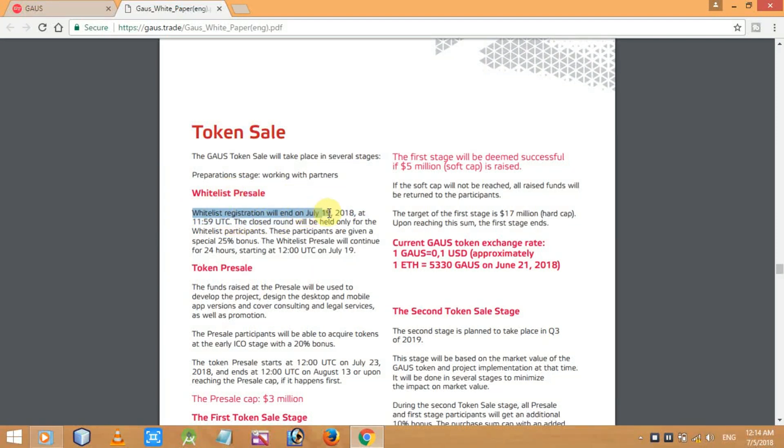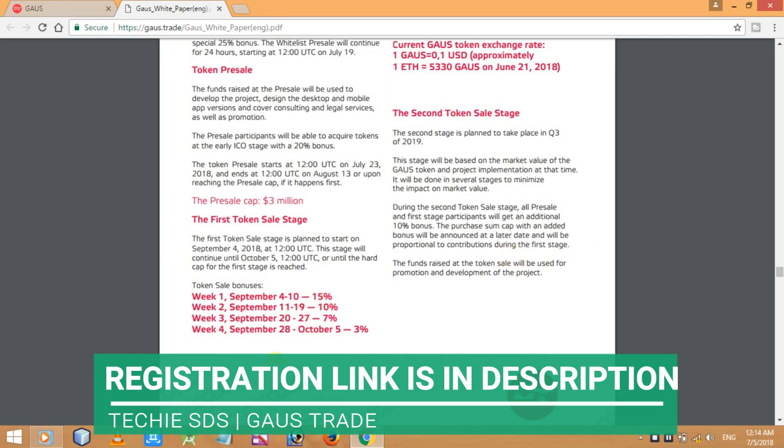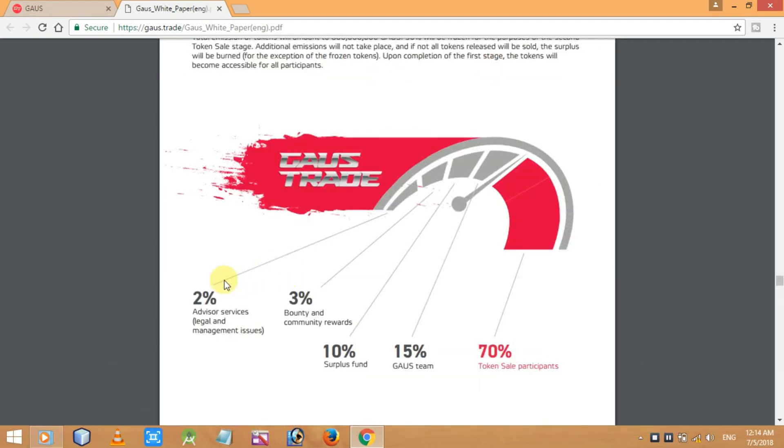Here's the token sale — all details are given. The whitelist pre-sale is on July 19th. One important figure: 1 Gauss equals 0.1 USD approximately, and 1 ETH equals 5,330 Gauss as of June 21st, 2018. The token distribution is: 2% advisory services, 3% bounty and community rewards, 10% surplus fund, 15% Gauss team, and 70% token sale participants.